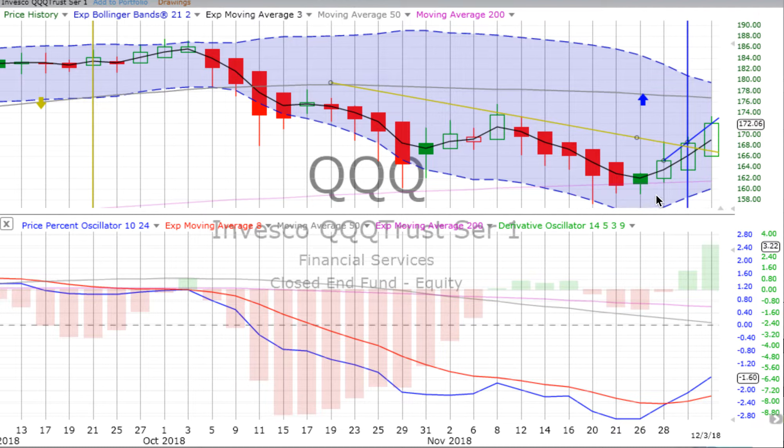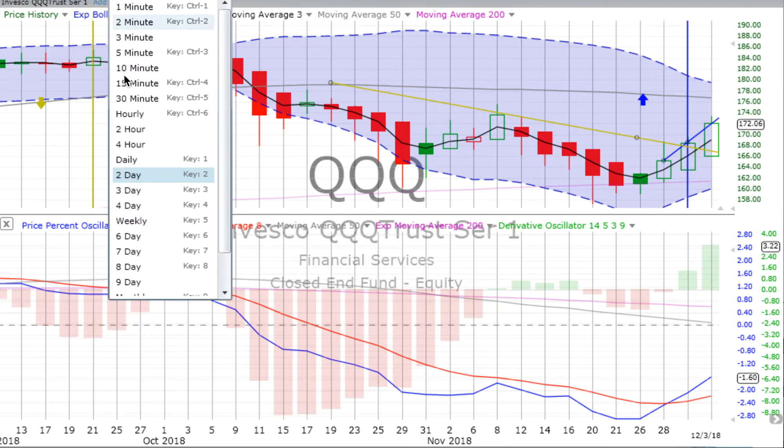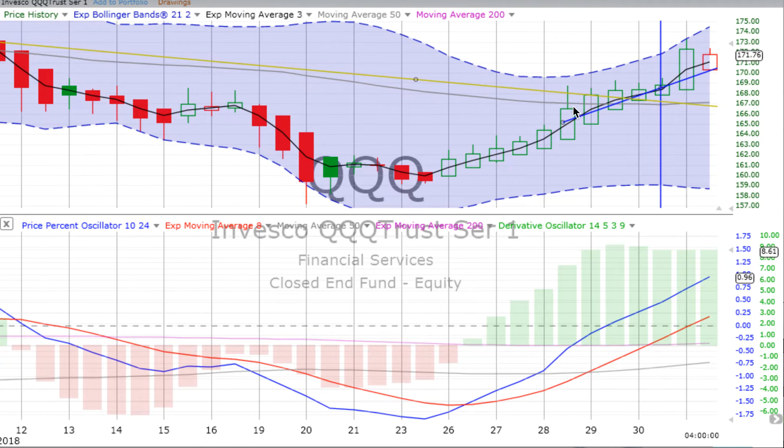Go to the two-day chart — we see strong up movement going into the first day of the latest two-day candle. Derivative oscillator heading up, price percent oscillator spiking up. And on that four-hour chart, lots of up movement in the morning, a bit of a pullback in the afternoon. The derivative oscillator is pretty much flat, price percent oscillator heading up.